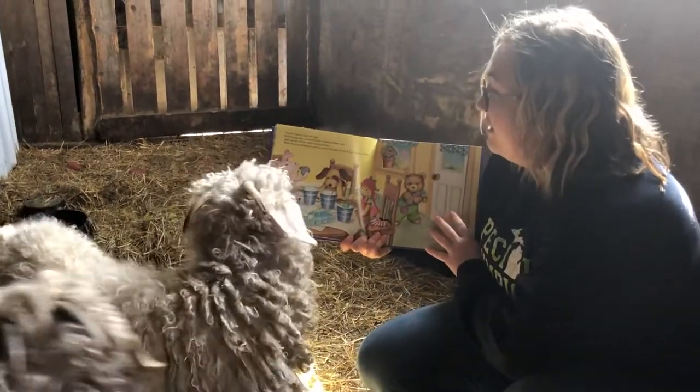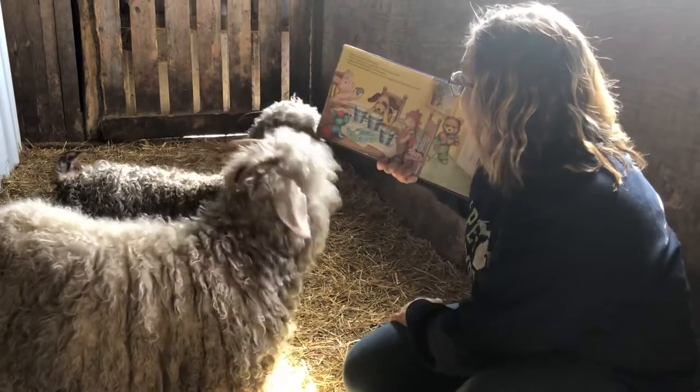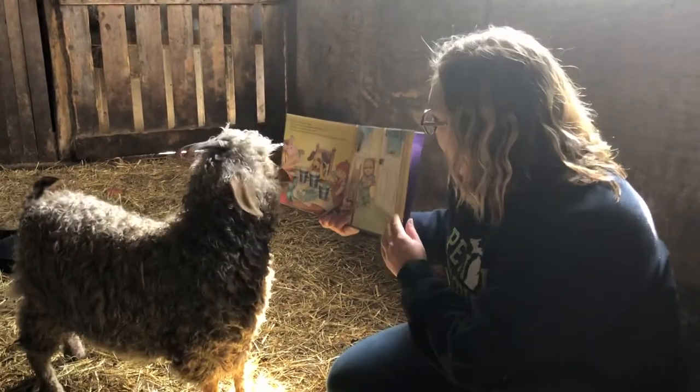Now it's time to color the eggs. Robin's egg blue, rose petal pink, sunshine yellow, and apple green. All the colors look so pretty. When they are finished, Corduroy leaves the eggs for the Easter bunny to hide.